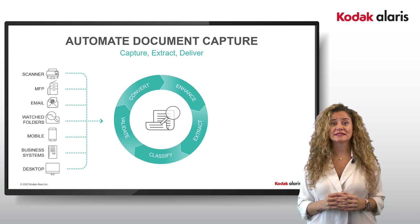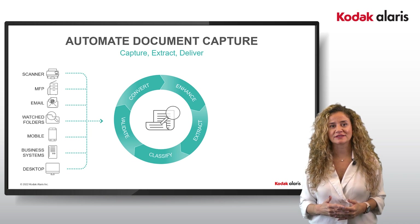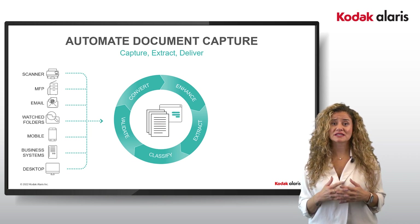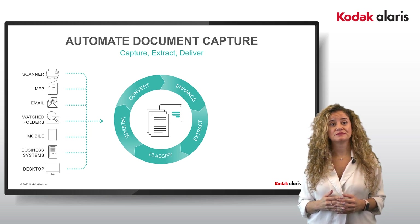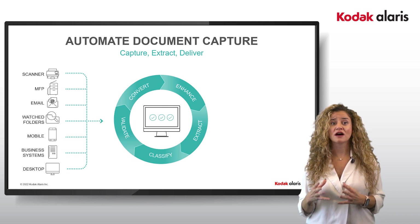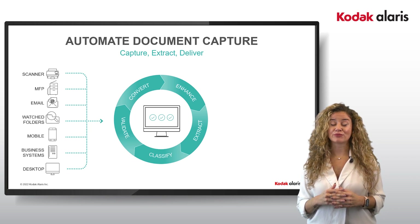It is crucial that data can be accurately understood by people and systems for a process to be accurately completed. Understanding what document type has entered the system and what the next step is for that document is important for automating multiple-step processes. Extracting the most crucial information out of that document to use as metadata or index data is vital for future retrieval and processing.